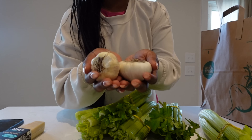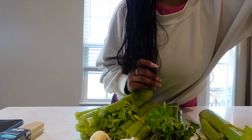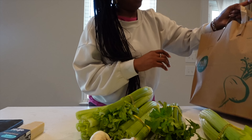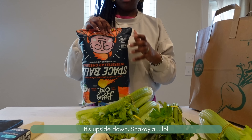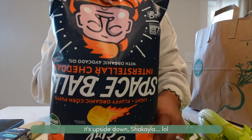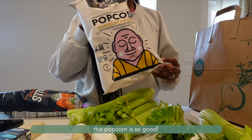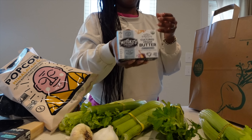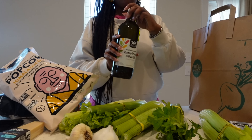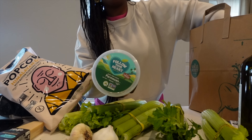I also got some garlic because I'm planning to make a roasted red pepper and garlic pasta, which you'll see in the video. I picked up some snacks — I got this Lesser Evil plant-based vegan spice ball. I'm not sure these are my favorite, but this popcorn was off the chain, so if you see it, get it. I also got some vegan butter for pasta.